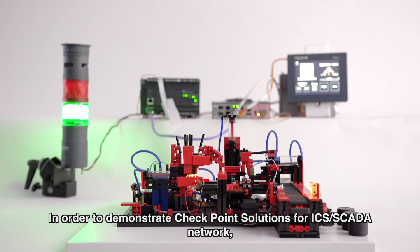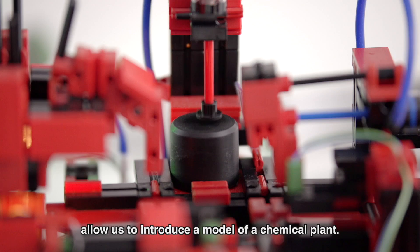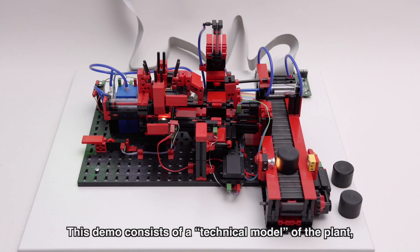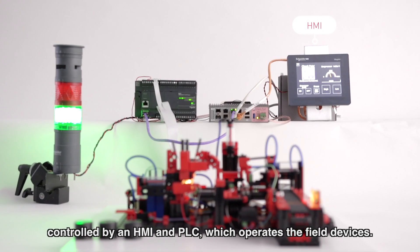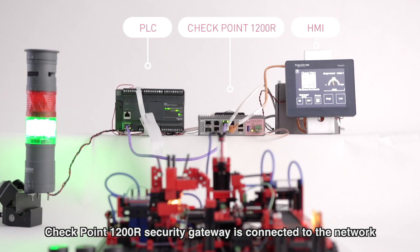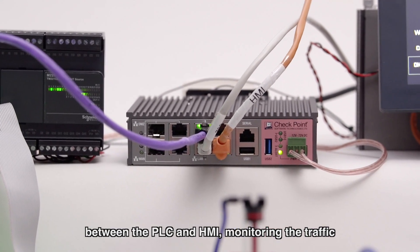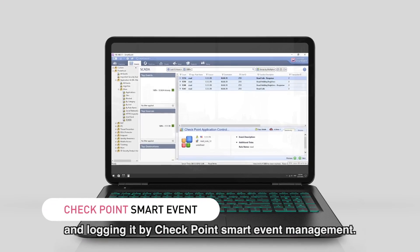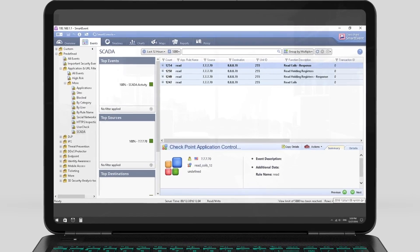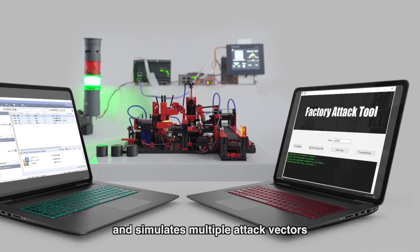In order to demonstrate Checkpoint solutions for ICS SCADA networks, allow us to introduce a model of a chemical plant. This demo consists of a technical model of the plant, controlled by an HMI and PLC which operates the field devices. Checkpoint 1200R Security Gateway is connected to the network between the PLC and HMI, monitoring the traffic and logging it by Checkpoint Smart Event Management. An attack tool is also connected to the factory model network and simulates multiple attack vectors.